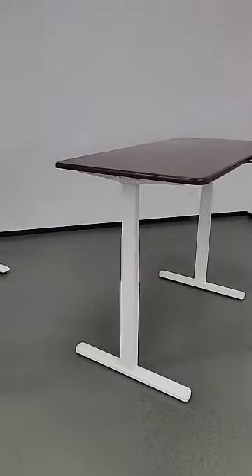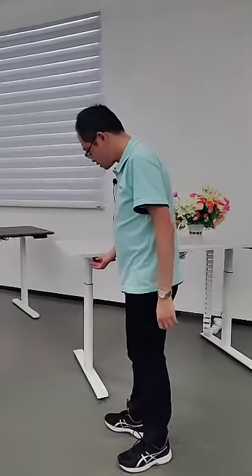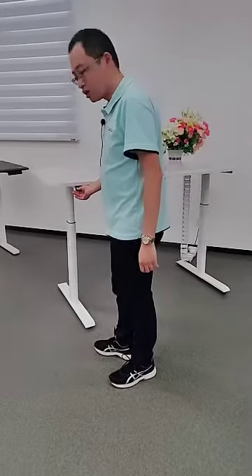You can also try our newest model with ellipse legs. The noise is much smaller — very silent in daily use.